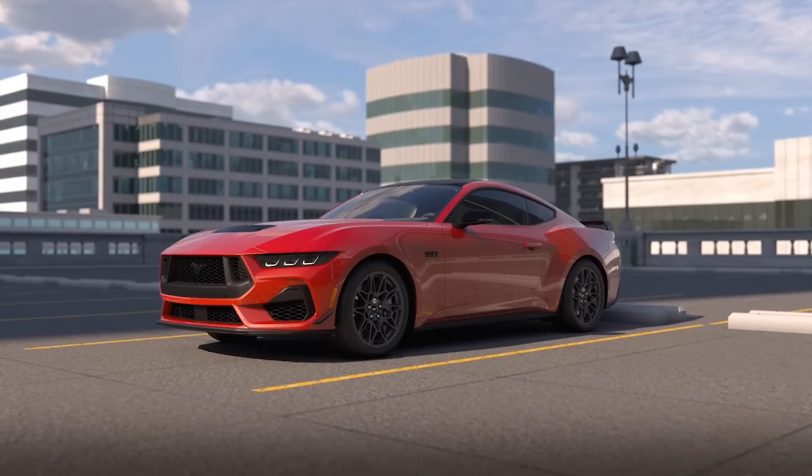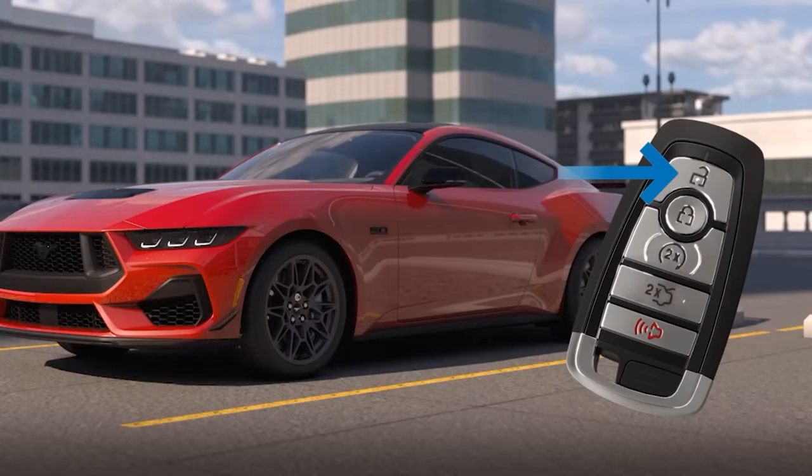With the key fob, you can hit a button and the car will rev up automatically. The cars and coffee crowd is going to love that. Another interesting note: the Mustang got rid of the manual transmission in the EcoBoost. So now if you want an EcoBoost Mustang with the 2.3, it's going to come with an automatic transmission no matter what.